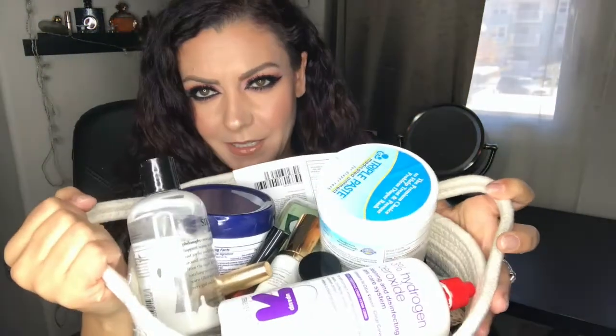Hi guys, welcome to my February empties. I have a lot — my basket is literally overflowing. I'm going to go through some baby stuff, then move on to body care, and then makeup towards the end.